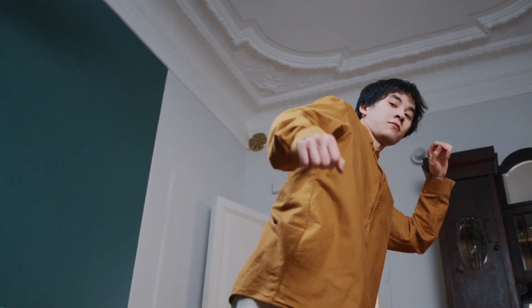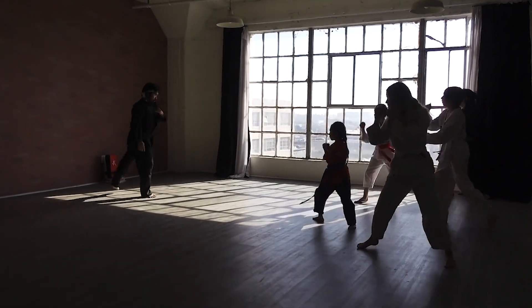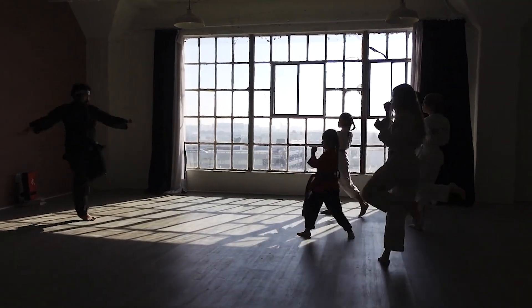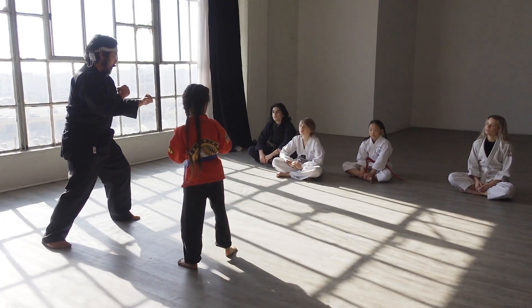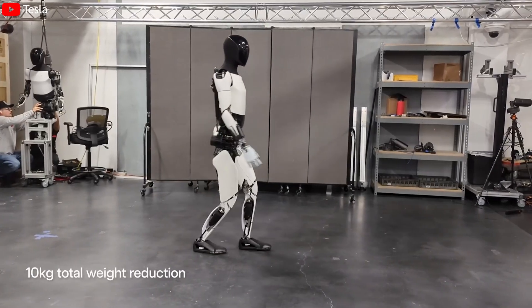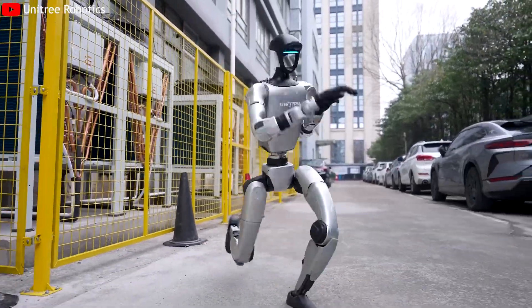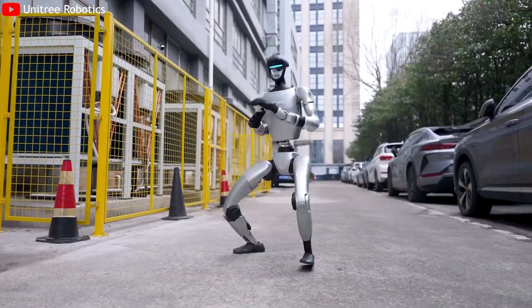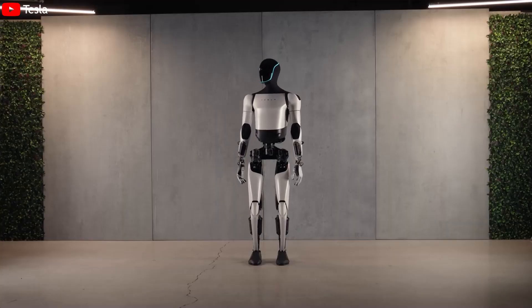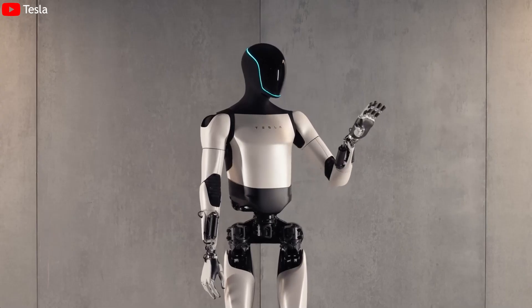Choosing kung fu as a training environment was no coincidence. Martial arts provide an ideal testbed for evaluating a robot's range of motion, balance, reaction speed, and flexibility — all critical attributes for real-world functionality. Unlike simple walking or object manipulation, kung fu forces the robot to respond to unpredictable stimuli: impacts, shifts in stance, or dynamic attacks. In essence, Tesla is training Optimus to adapt quickly to changing physical environments, rather than just performing pre-programmed routines.